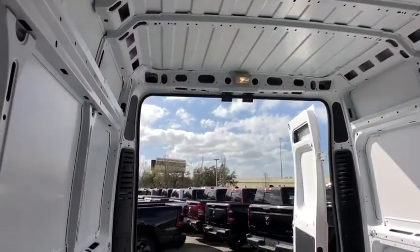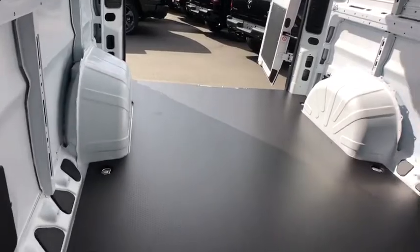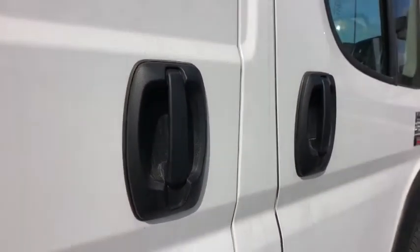Front-wheel drive, AM-FM stereo radio, power door locks, power windows, trip computer, MP3 player, bucket seat, passenger airbag, brake assist.